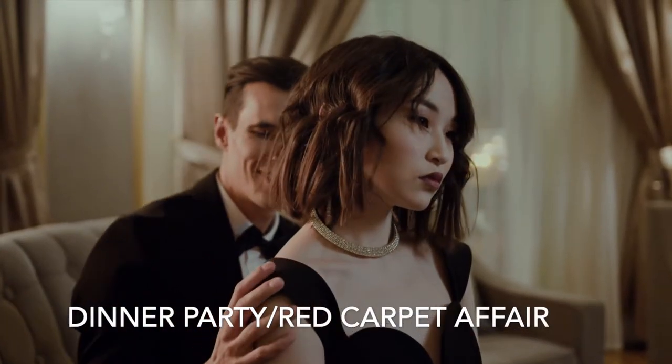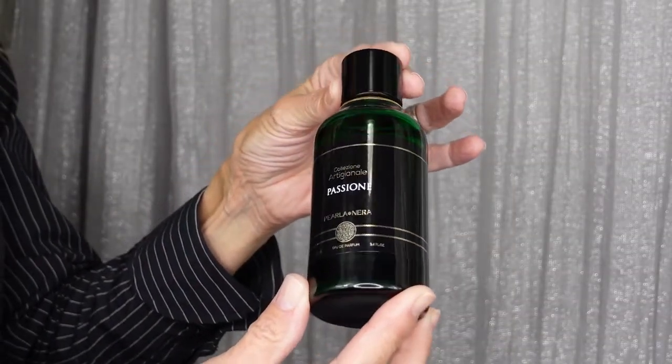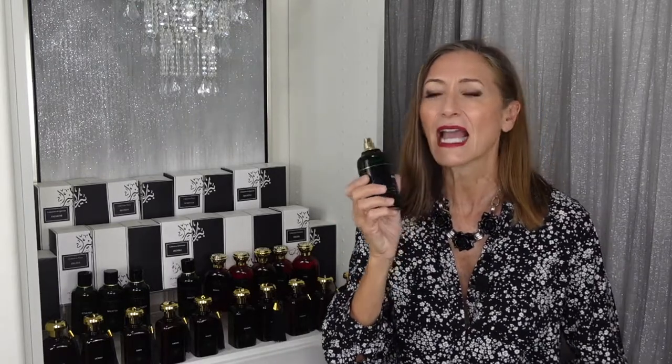Our next scenario is the dinner party, red carpet affair. This is when you want to get dressed up in your finest attire and top it off with a fragrance that not only complements what you have on but enhances your look to the next level. For her, I recommend Passione. I know I mentioned this for men as the perfect date night, but it also works fabulously for the woman. The cinnamon gives this fragrance a sexy spiciness — when a woman puts on her sexy black dress, she gives off a mysterious and sensual persona. The oud and woody accords will make her feel luxurious and sophisticated.